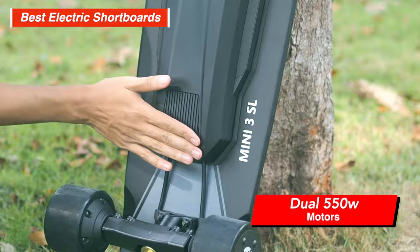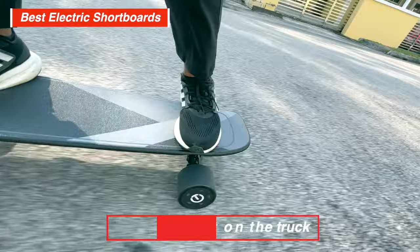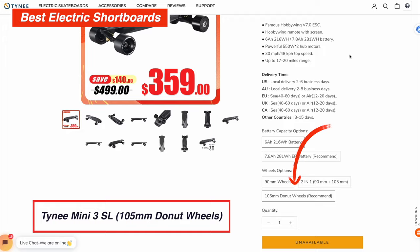But a $359 board can't be perfect. Going with hub motors on a short deck where you stand almost directly on the trucks means you will feel all of the road vibrations. We'd recommend upgrading to the 105mm Donuts wheels if you ride regularly on poor roads, but that will set you back $439.